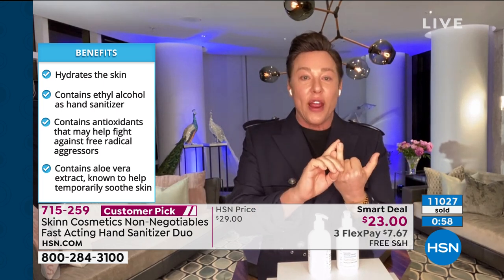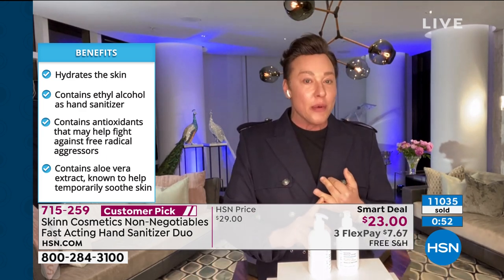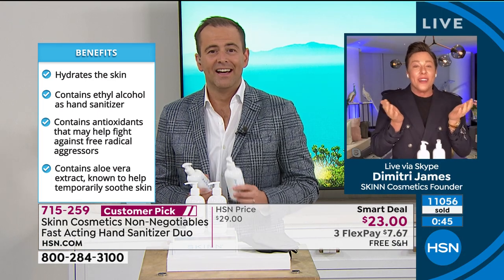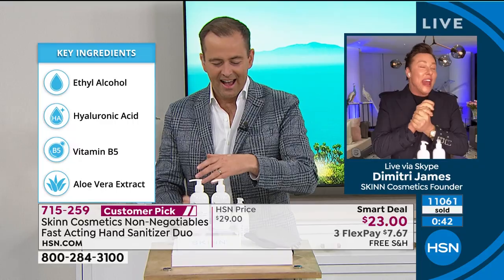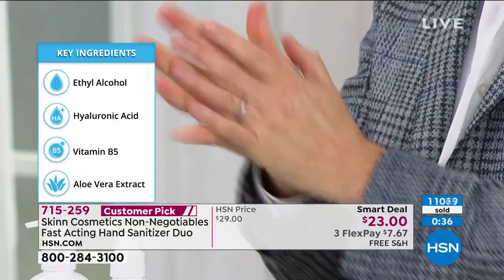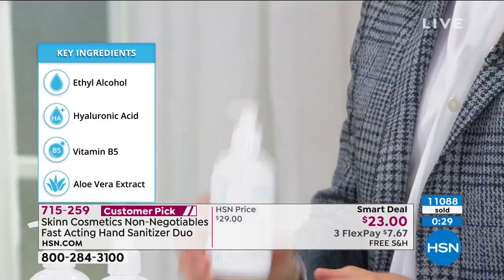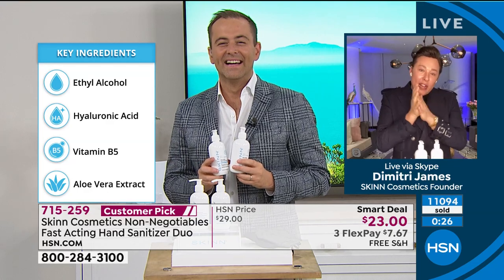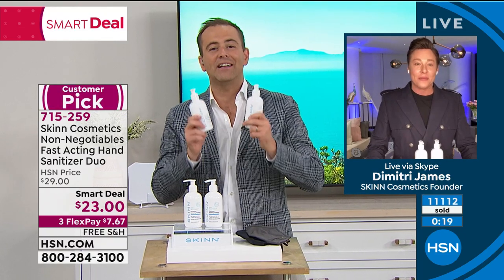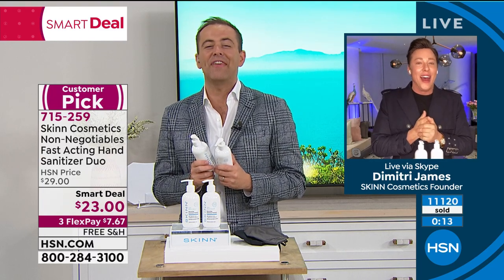We are going to sanitize your hands, we are not going to dry your hands out. It's actually considered an anti-aging hand sanitizer because of the hyaluronic acid, the vitamin B5, and the temporarily soothing aloe vera. And it smells so good — green apple. It is extraordinary. I use it all day long. You let it soak all over, rub your hands like you're cleaning them, and you just sanitize your hands. Dimitri, it was short but sweet. I'm so grateful — stay safe, and I'll hopefully see you again soon.